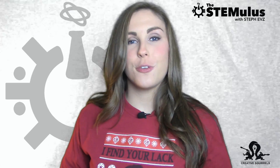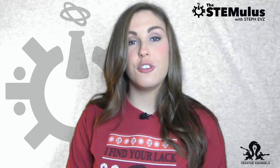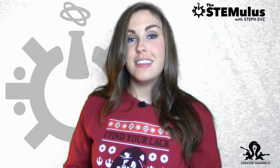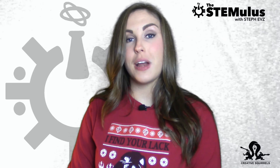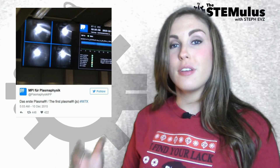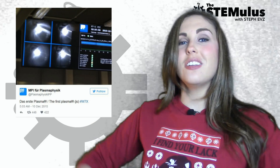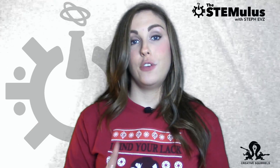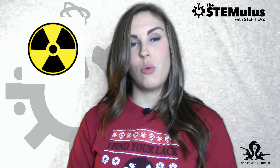Our final story of the week takes us to Germany, where researchers at the Max Planck Institute took a giant step towards clean, cheap energy this week. Scientists fired up the Wendelstein 7X Stellarator and were able to produce helium plasma using nuclear fusion. The team tweeted out a photo of the first plasma, and while the plasma was only present for about one-tenth of a second, this is still a massive step forward. It's important to not confuse nuclear fusion with nuclear fission, which is the splitting of atoms and typically leads to a lot of toxic radioactive waste being produced.